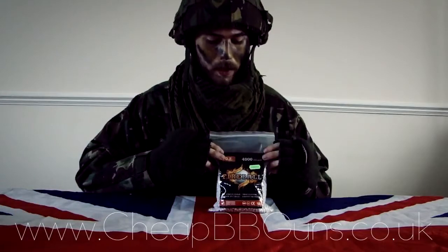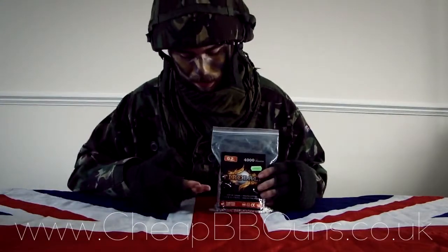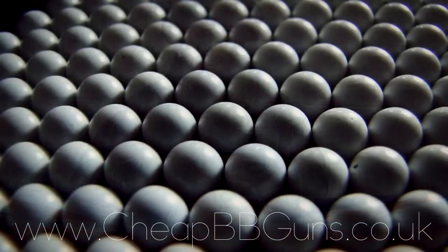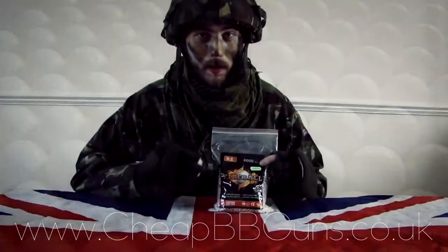Here we have the 4,000 BB bag. These BBs are highly polished and seamless, which means they'll give the best accuracy they can out of whatever BB gun you're using.